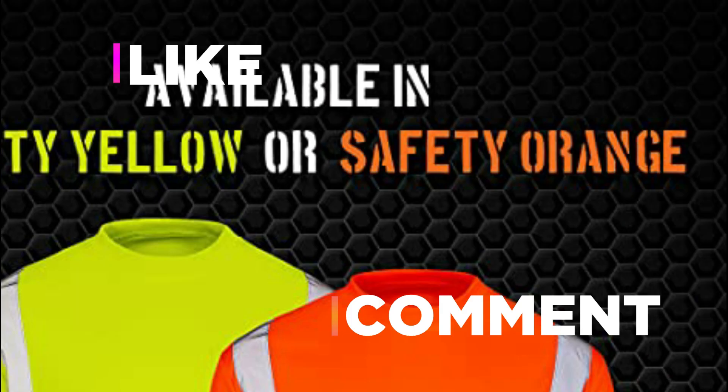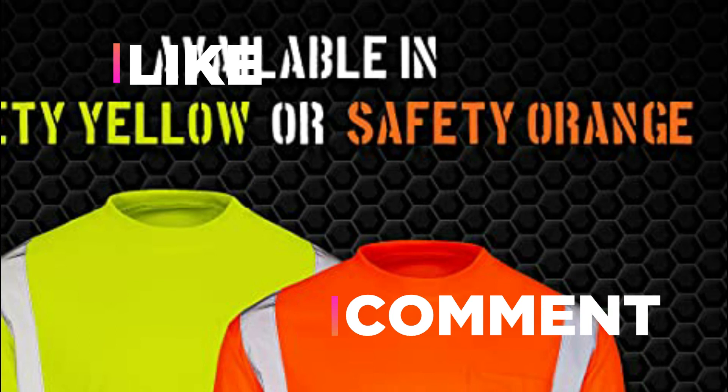Hope you found this video helpful in finding the best reflective shirts. If you found this helpful, please give it a like, comment your opinion and tell us which one is perfect for you, and subscribe to our channel to get the latest updates on different product reviews.